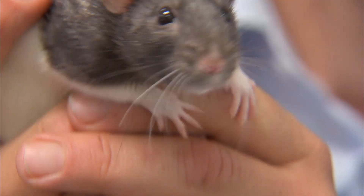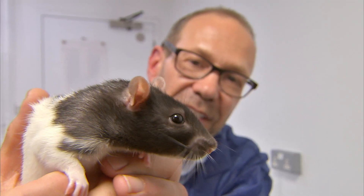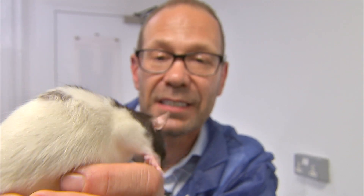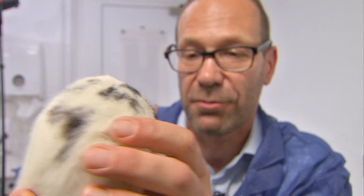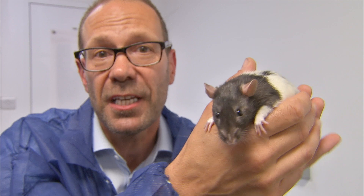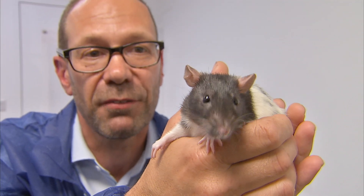The scientists have now gone one stage further. The rats in the study were treated almost immediately after they had the injury, but these rats have been treated up to a month later. That's significant because it is the real world that many human patients are in, and there's every prospect that people who have been paralysed for some time — even years — might still be able to recover some function.